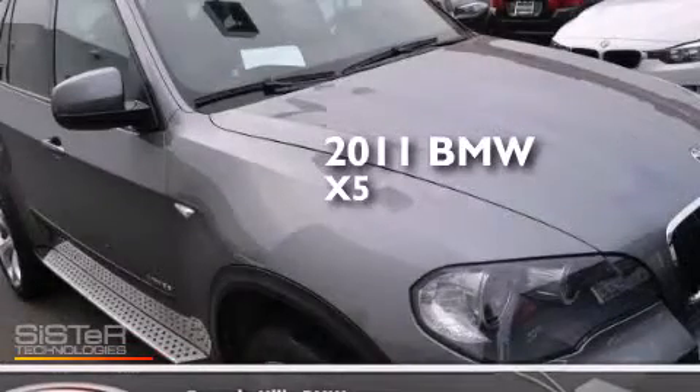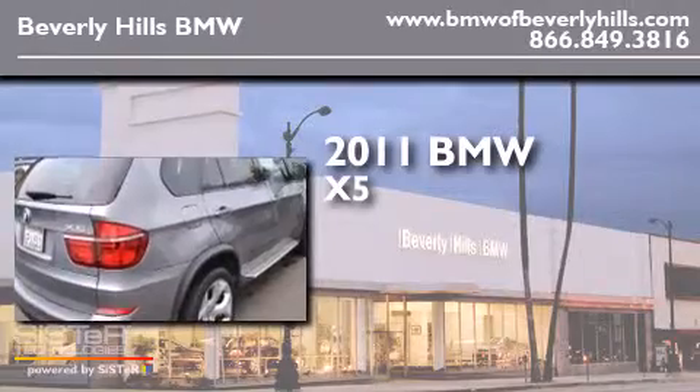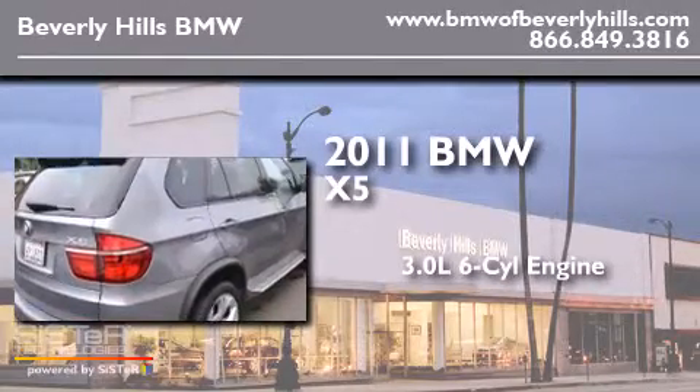This is a certified pre-owned 2011 BMW X5. It has a 3.0-liter six-cylinder engine, an automatic transmission, and all-wheel drive.